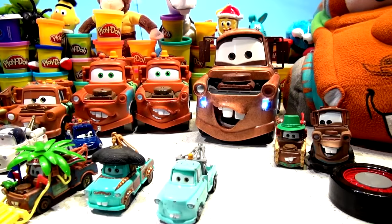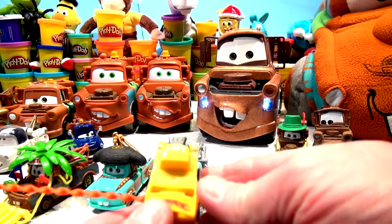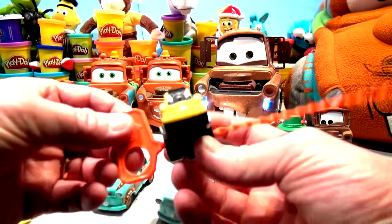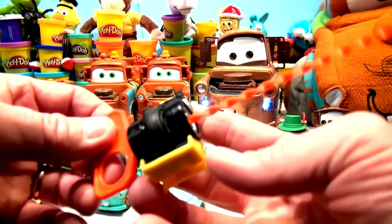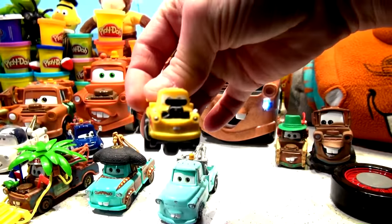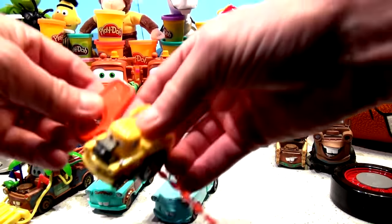I was about to wrap the video up and I realized I forgot one of the Maters — look, this is Riplash Mater, funny car Mater! I use him in a few videos. Watch what happens: this little cord goes in, and when I pull it out the big wheel on the bottom spins and it takes off. Let me try that again.